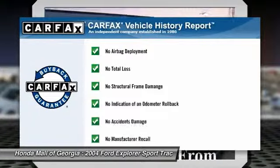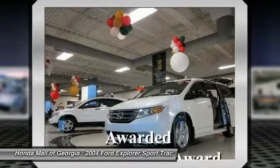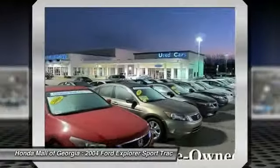This vehicle qualifies for Carfax buyback guarantee. Searching for a dependable vehicle that looks great too? You've found it, so stop in today.